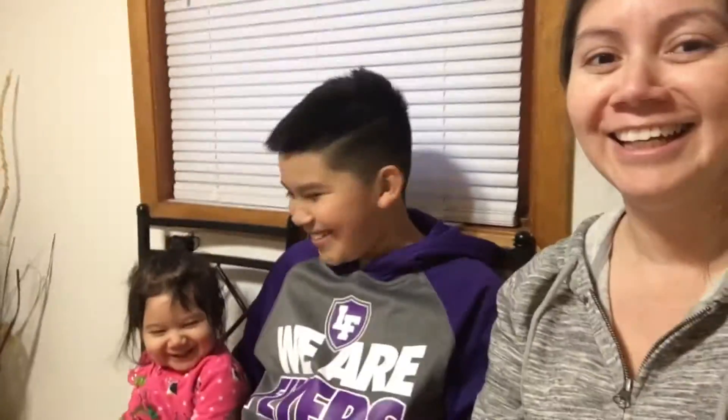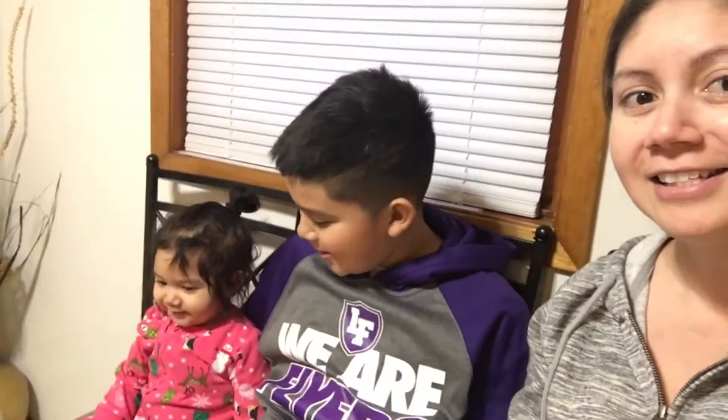Hey guys, so this is my first time blogging. I'm Maria. This is Eric, and that's Kylie. So I'm their mom. A little bit about us: Eric is almost 10, he'll be 10 next month, and Kylie's a year and a half. This is my first time blogging, but it's just going to be regular blogs about our daily life.